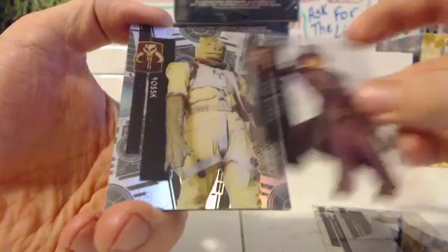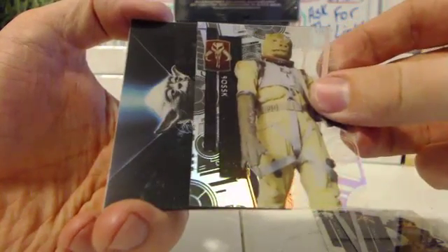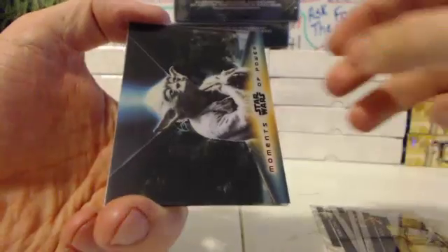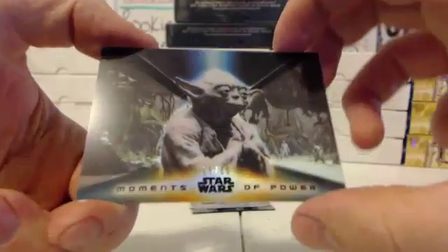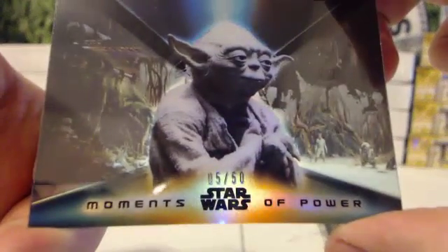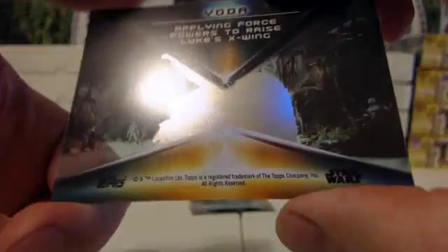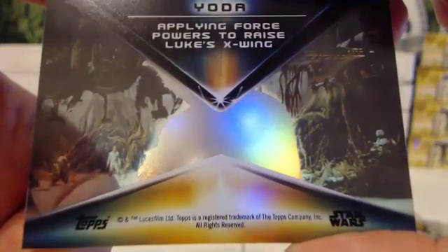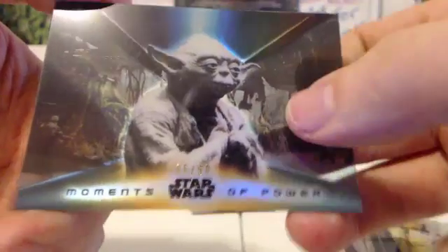Zam Wessel. Roosk. Ooh, what the hell is that? Yoda? Moments of Power — 5 out of 50. I haven't seen one of those. No idea what it's worth, but it looks badass. Yoda, 5 out of 50 Moments of Power. Just a short one this late in the morning.